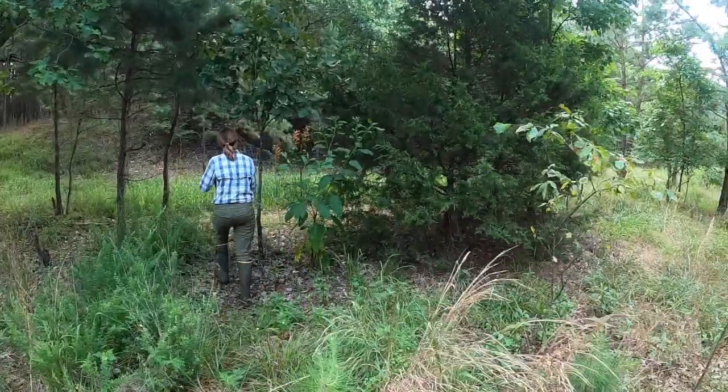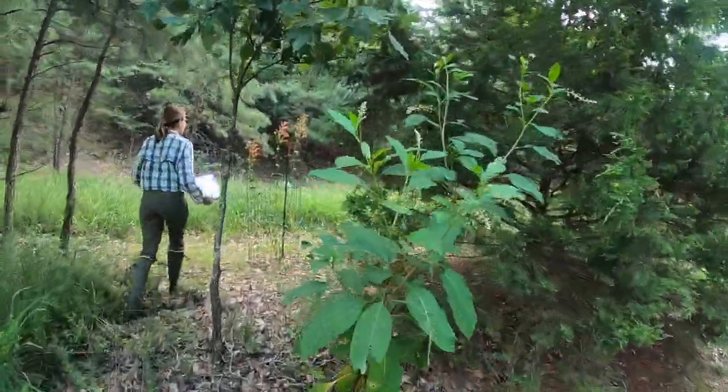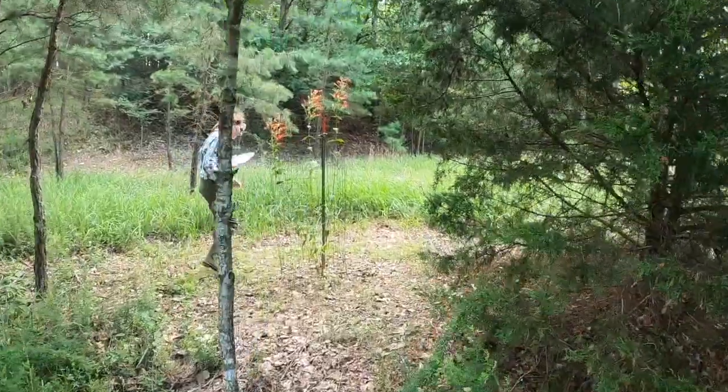Amy has been documenting this plant for years, and her plan for our trip was to visit known locations to see how the population is doing.